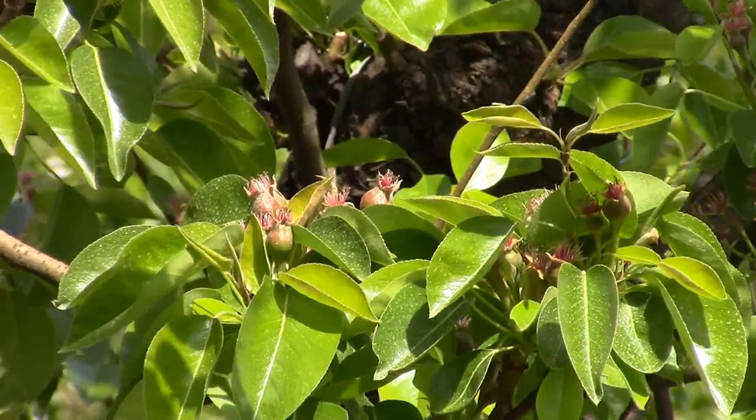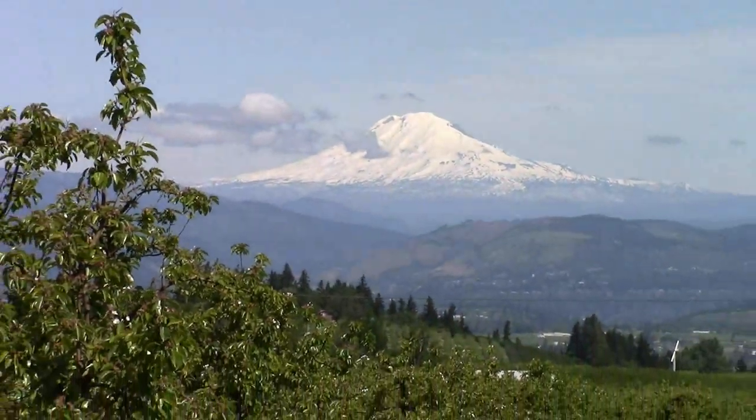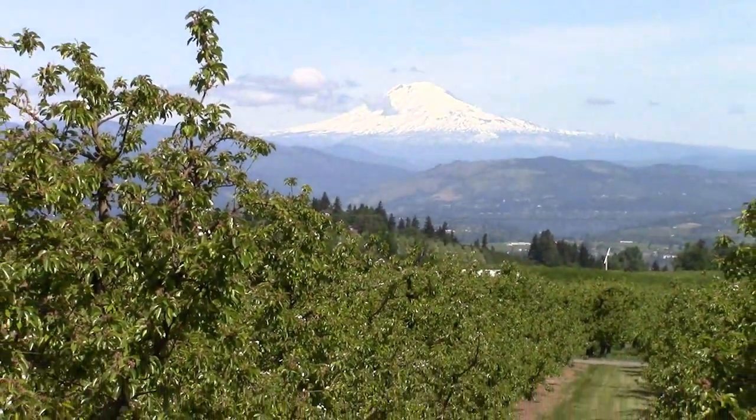I'm Cindy Collins. I have a 46-acre orchard here in the Hood River Valley. We grow pears and cherries commercially. Most of us who live here can't imagine a prettier place to live with our mountains.